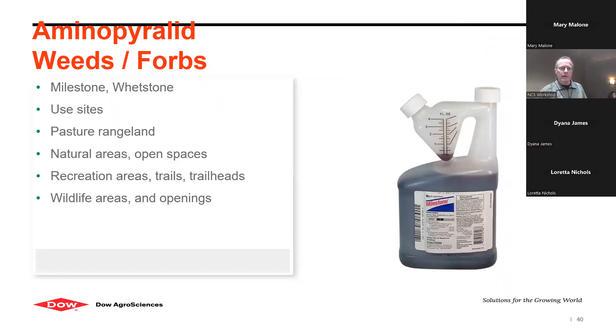Before leaving Transline, Transline is only available in a two-and-a-half gallon jug, but we're working to get quarts and gallons of a product called Sonora. I have gallons in stock and should be able to get quarts as well. It is a pretty expensive product — the use rate is 16 ounces per acre, so even a gallon jug will do about eight acres or so.